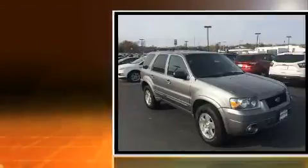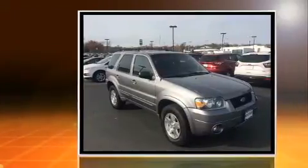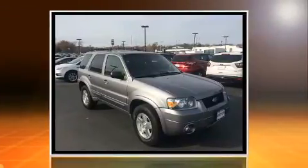Take command of the road in the 2007 Ford Escape. Smooth gear shifts are achieved thanks to the refined six-cylinder engine, providing a spirited yet composed ride and drive.